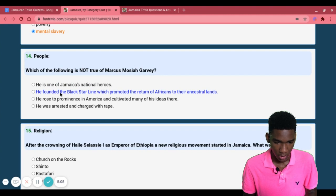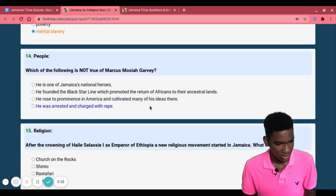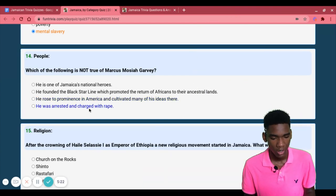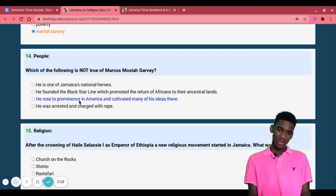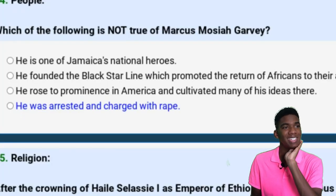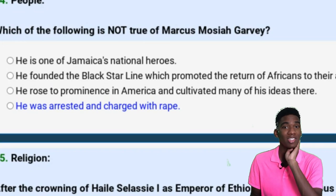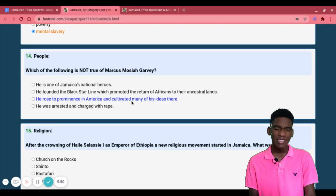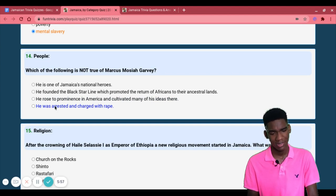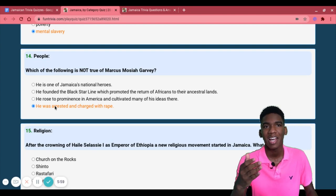The options are: he is one of Jamaica's national heroes; he founded the Black Star Line which promoted the return of Africans to their ancestral lands; he rose to prominence in America and cultivated many of his ideas there; or he was arrested and charged with rape. I feel so ashamed — as a history student, I knew he was arrested, but I don't think it was for rape. That seems so obviously wrong. I'm sorry!